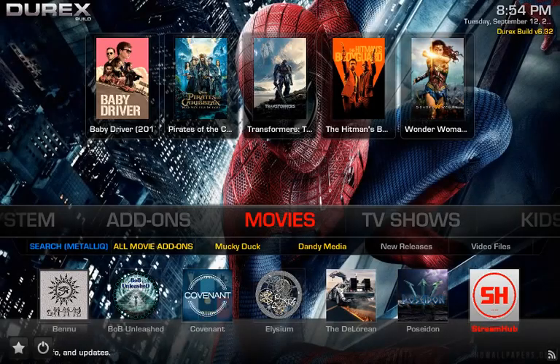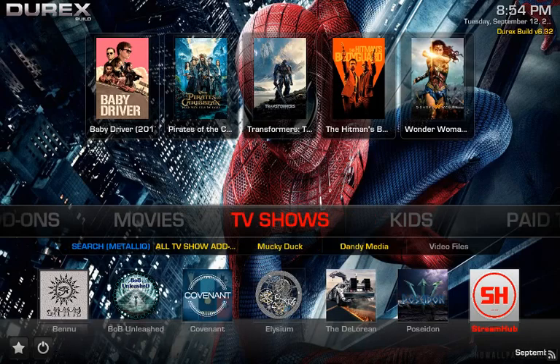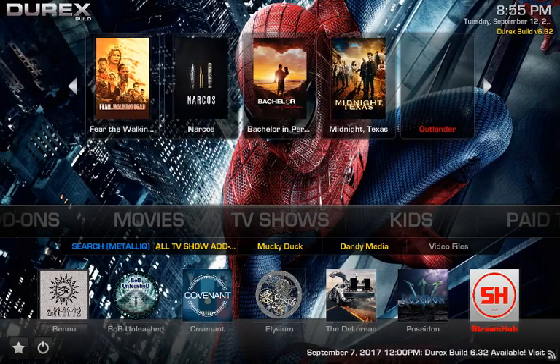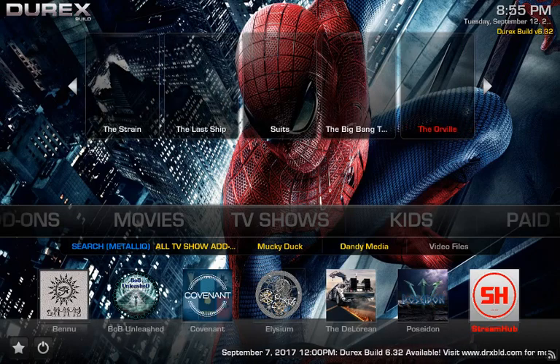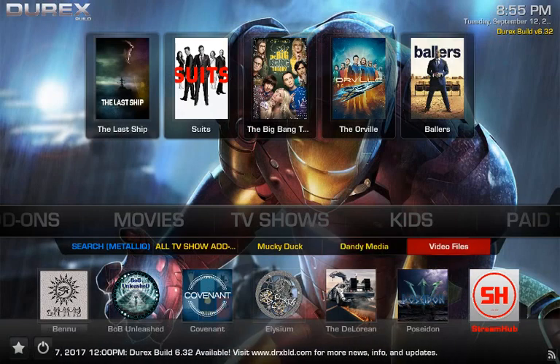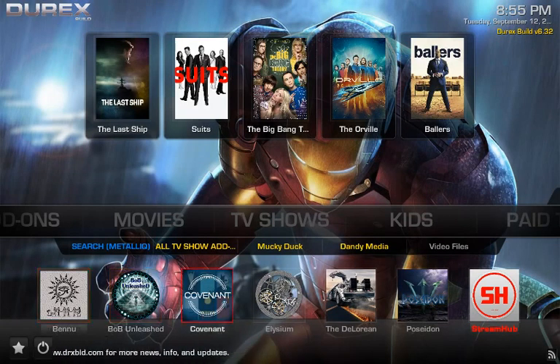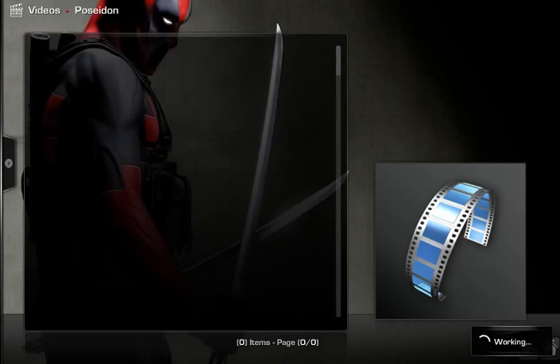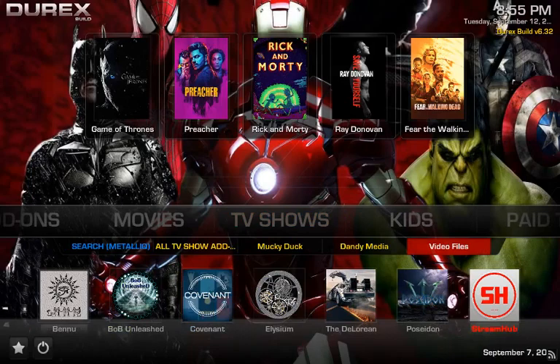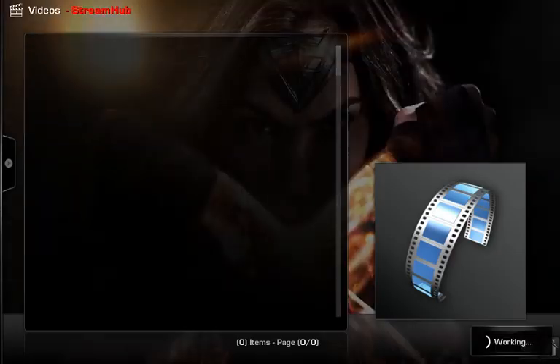Moving on to the TV show section — the widgets change to TV shows up here, controlled by Covenant. Coming down you have search, your all TV show add-ons: Monkey Duck, Dandy Media, video files, and the same bottom row as movies — Bob, Covenant, Elysium, DeLorean, Poseidon, and Streamhub. We'll start with Streamhub, and that opens fine, and Elysium opens as well.